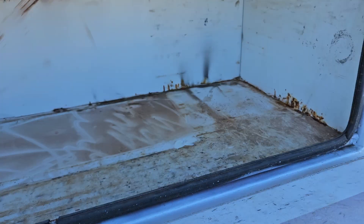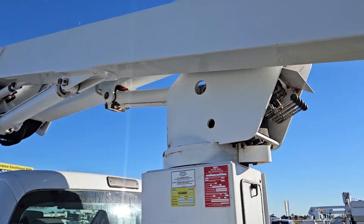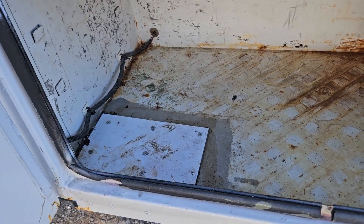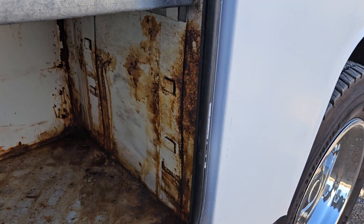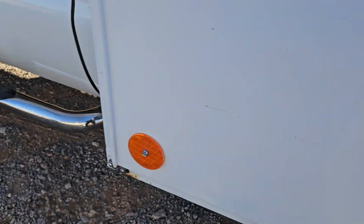You can see in there where they painted over some rust. The rust isn't terrible, but it does definitely have some rust. It looks like they may have patched a spot that was rusty — that piece there is definitely to cover up a rusty spot.